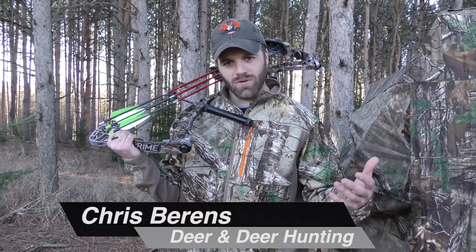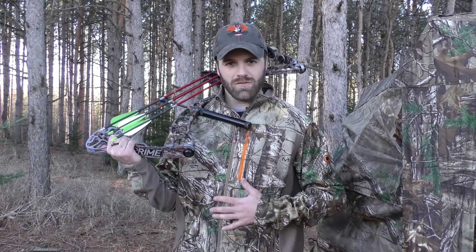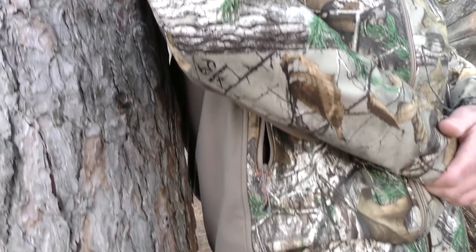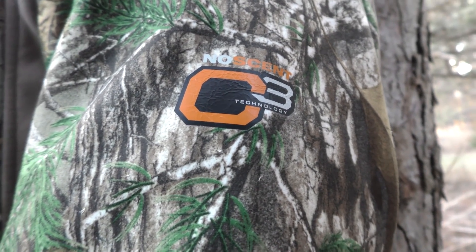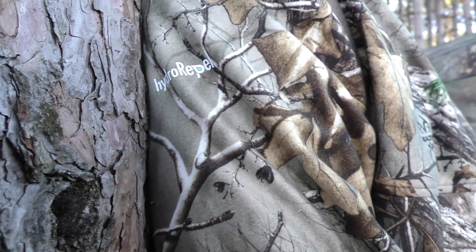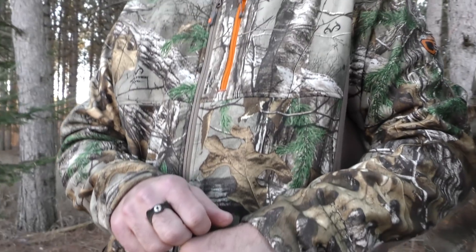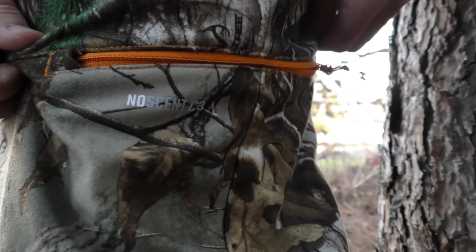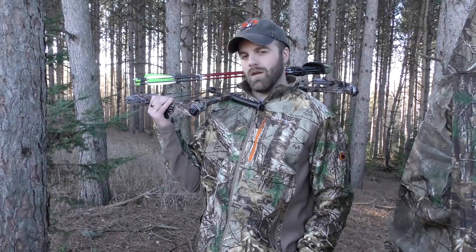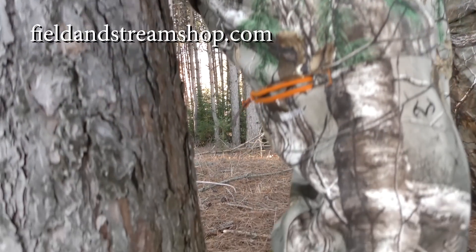We're taking a first look at Field and Stream's Every Hunt soft shell jacket and pants. The jacket and pants feature No Scent C3 scent control technology to keep you undetectable from whitetails. The bonded fleece allows you to move silently, and a light rain won't slow you down with its hydro-repel fabric. The pants feature a six-pocket design for plenty of gear storage. If you're an all-season hunter, check out this and other Field and Stream products at fieldandstreamshop.com.